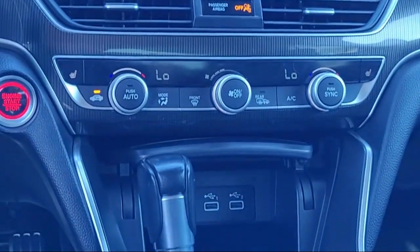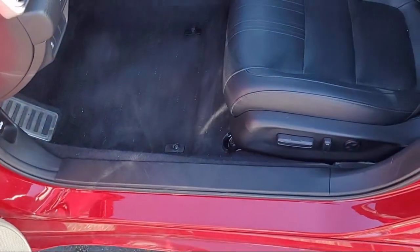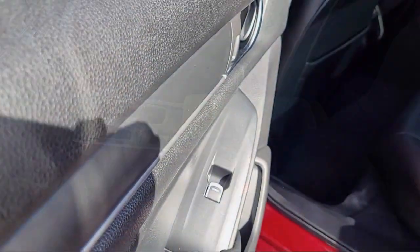Here at Imperial Valley Chevrolet GMC, your car buying experience is our top priority. As a family-owned dealership, we're committed to providing you with exceptional service.